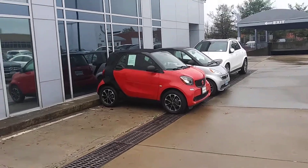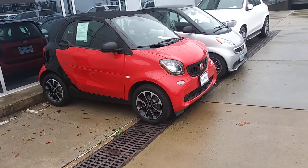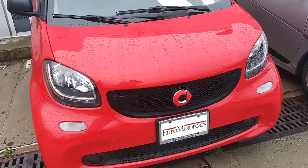Hello, this is Moshe Laman at Euromotors Mercedes-Benz of Germantown, Maryland. We have this beautiful 2016 red Smart ForTwo and as you can see here, it's very very clean.